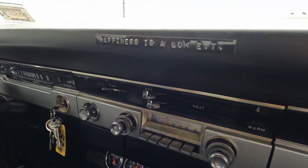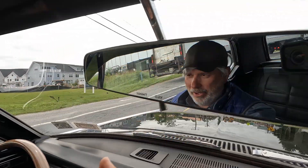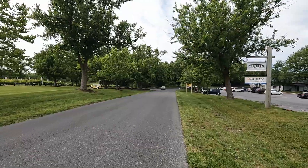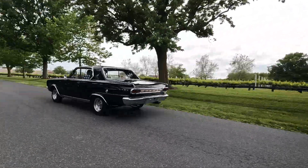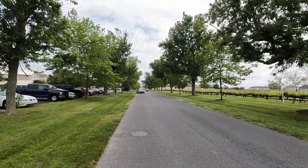Happiness is a low ET — and then look at this rare thing here: day and night on the visor. Pretty cool. It's a good one. Thank you.